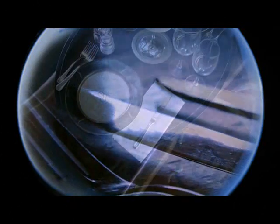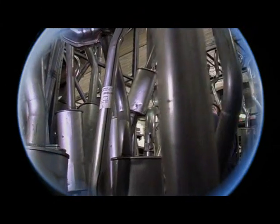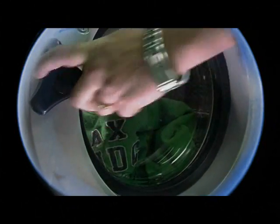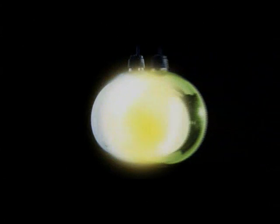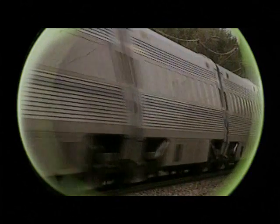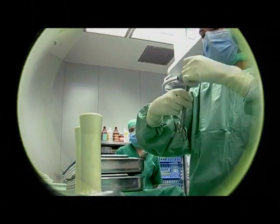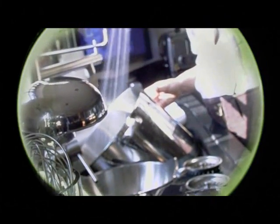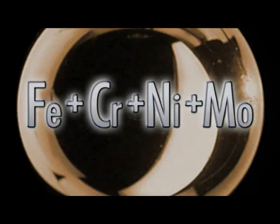Chromium stainless steels are a common feature of our daily lives. Adding nickel allows stainless steels to be used in a wider variety of valuable applications. With the further addition of molybdenum, we have a lot of different materials – stainless steels become even more resistant to corrosion and can be used in the most demanding environments.